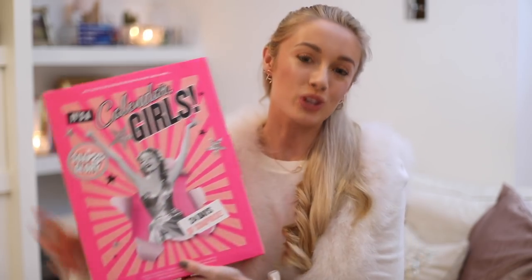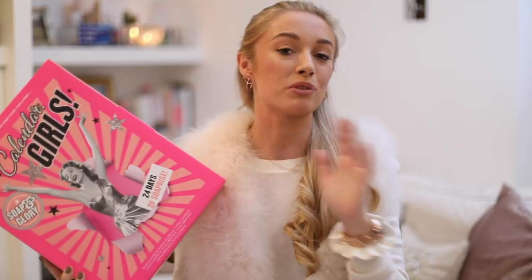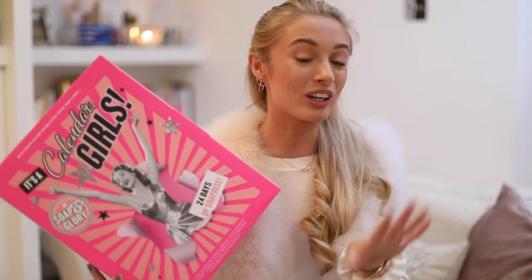First of all is the Soap and Glory Calendar Girl's Advent Calendar, which I think is a really fun way of doing it. This is available from Boots, so hopefully really easy to get your hands on. On the day of filming this video, it is still in stock. It's £40.